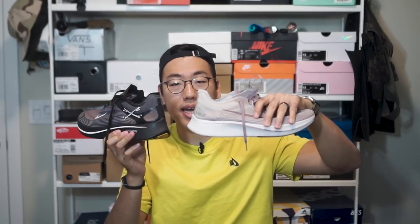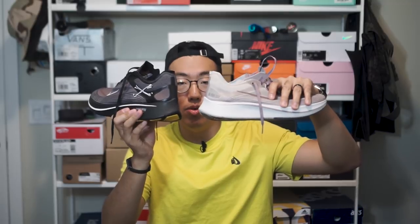On the back strip where normal Zoom Fly SPs say Nike Racing, the Kyakuso version is just a black strip with no branding. The numbers on the lateral side heel have also been removed, making it a cleaner, blacked-out, murdered-out version of the Zoom Fly SP.